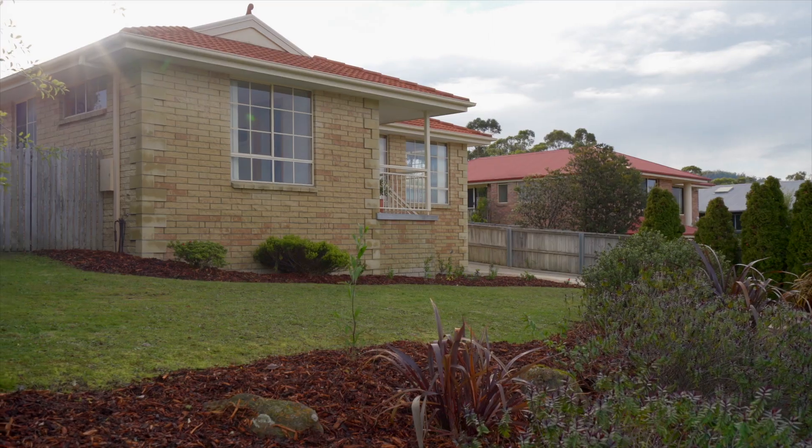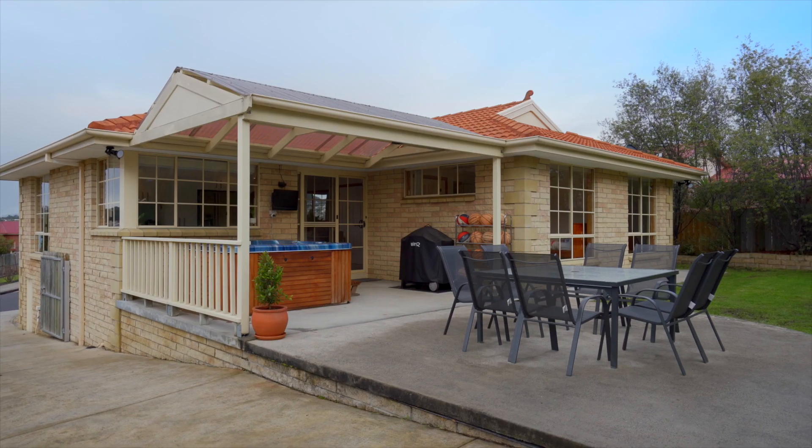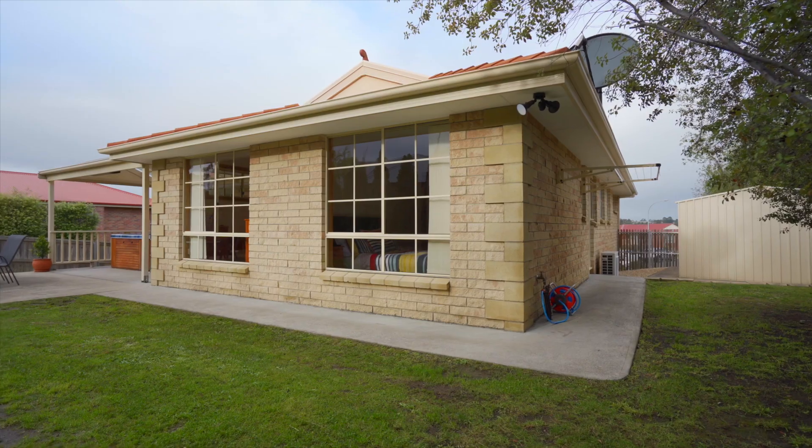Hi and welcome to 96 Willow Bend Road in Kingston, a three-bedroom, two-bathroom property with level access. This immaculately presented family home is sure to tick all the boxes. Come with us as we take a look inside.